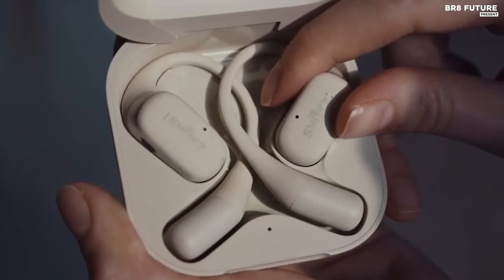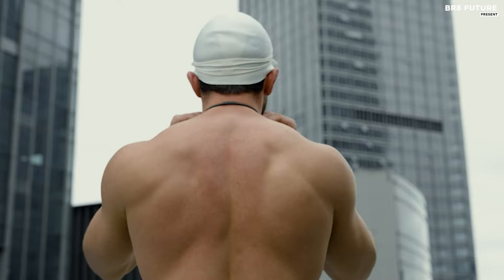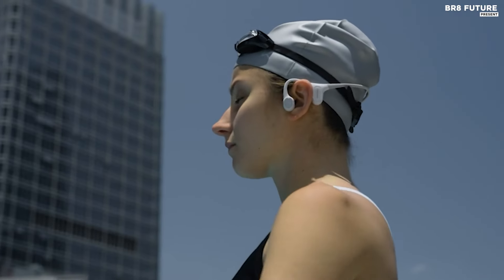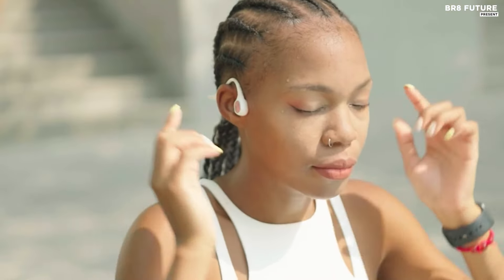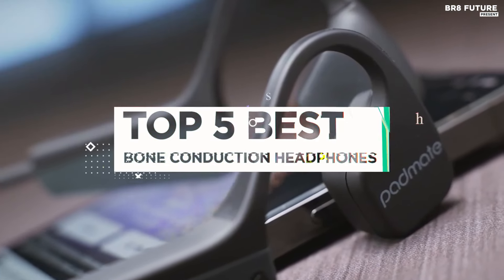While bone conduction sounds both futuristic and a bit intimidating, it's actually a realistic and comfortable alternative to earbuds or over-ear headphones. By moving the vibration of the sound into the cheekbones, bone conduction headphones leave your ears open and able to hear what's going on around you. And that's where our guide to the top five best bone conduction headphones you can buy for this year comes in.